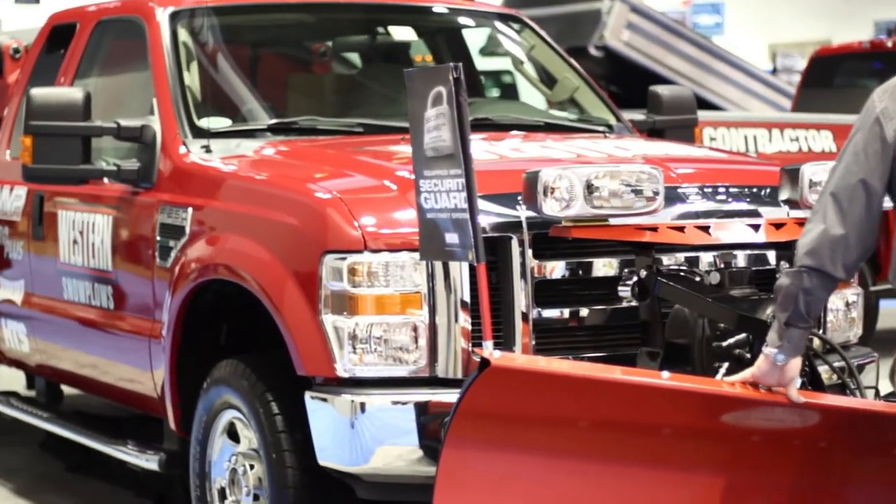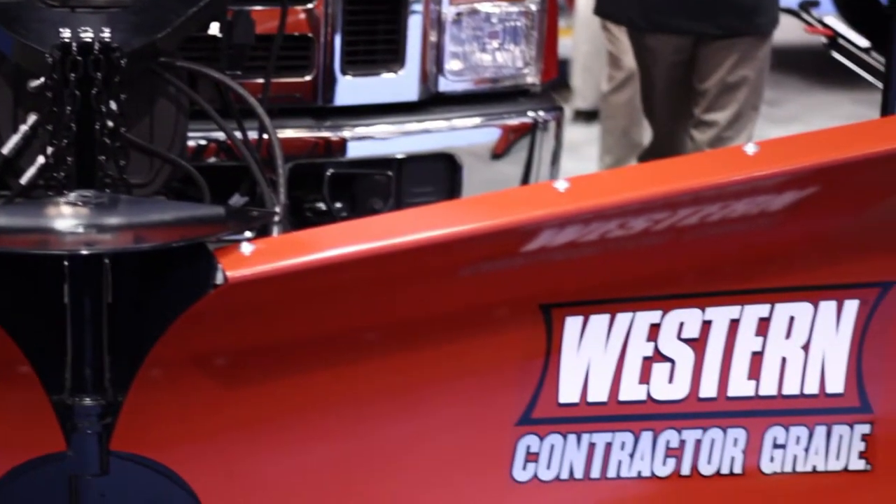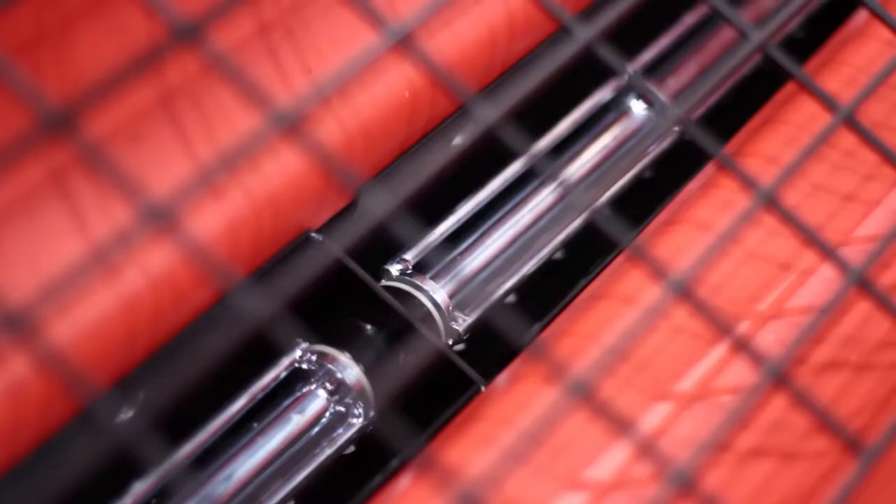Just about everything in this booth is new. Only the spreaders are left over from last year. However, every single other plow blade that you see is a new product.